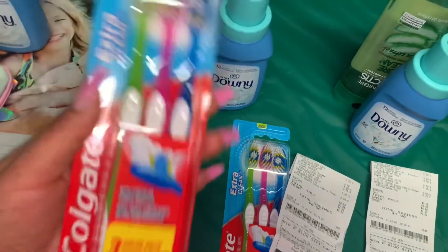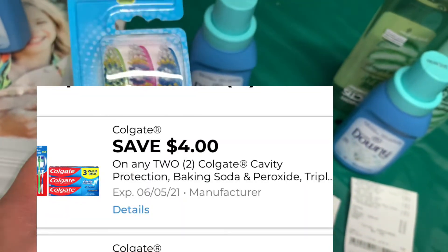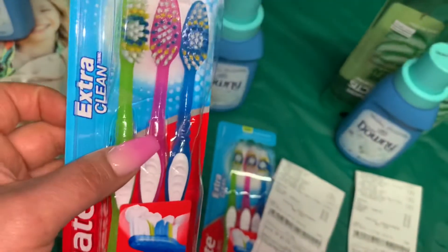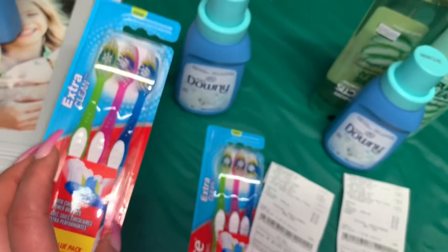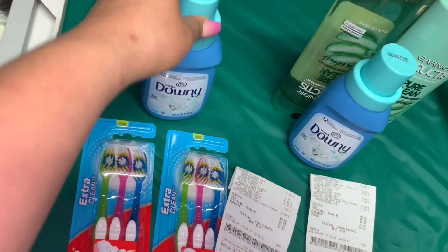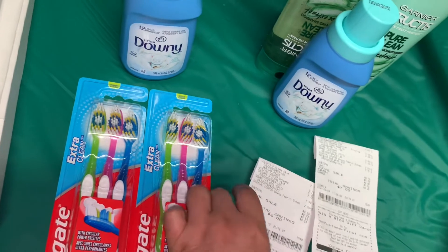En la siguiente transacción también agregué el Downy para pagar menos de bolsillo. Agregué los cepillos de la marca Colgate — estos son los que califican para el cupón digital. Tenemos un cupón digital de 4 dólares en la compra de dos de estos cepillos Colgate Extra Clean, que están a $2.75. Agregué también el Downy por un dólar y usé el cupón digital de dos dólares, dándonos un dólar en exceso. Así solo pagué 50 centavos por estos tres productos.